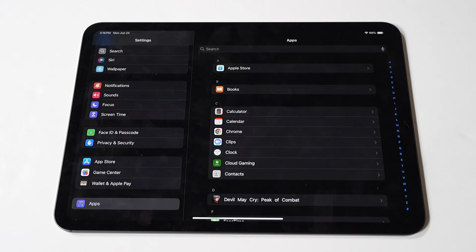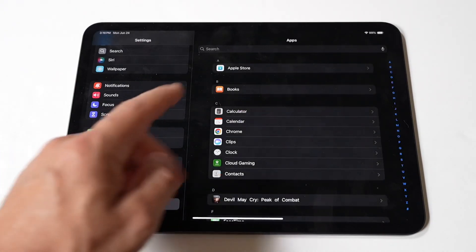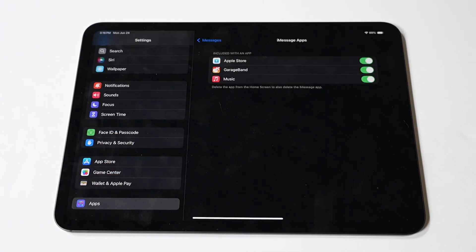Here are the steps to turn off iMessage. First, open the Settings app and navigate to Messages. In the Settings menu, scroll down and tap on Apps. This will open the Messages app settings where you can manage various options related to messaging on your iPad.